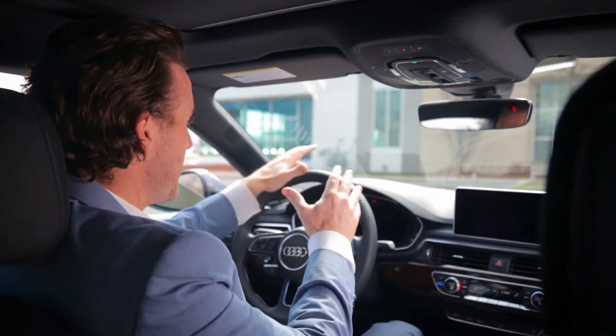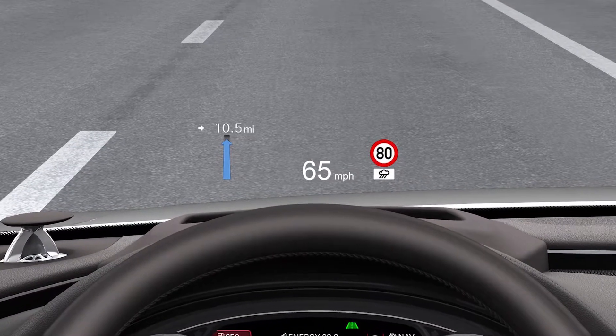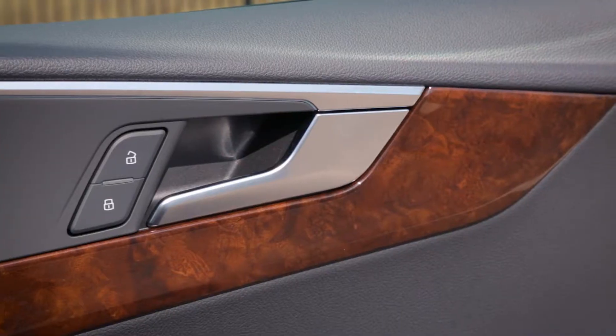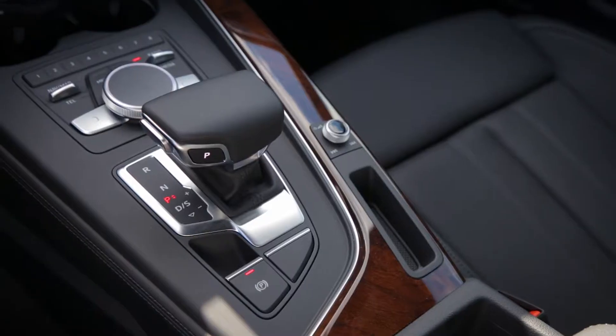Plus, with the optional heads-up display, the car can project key vehicle info on the inside of the front windshield. The rest of the cabin offers more than its fair share of luxury, with highlights including genuine wood inlays and heated and ventilated front seats with satisfying leather upholstery.